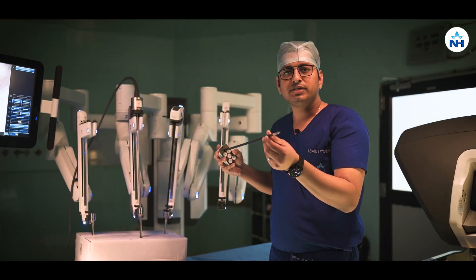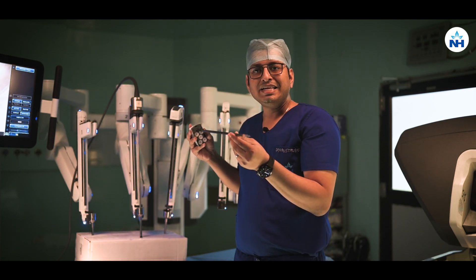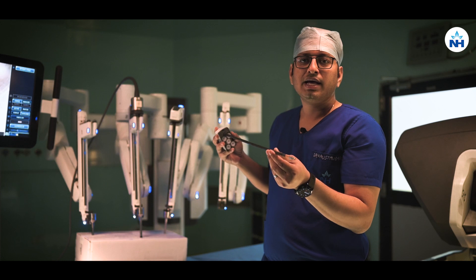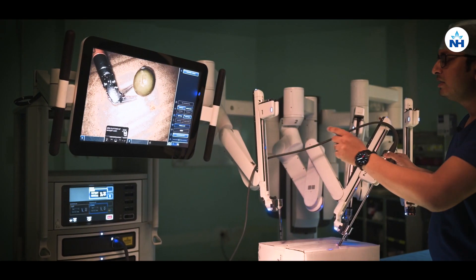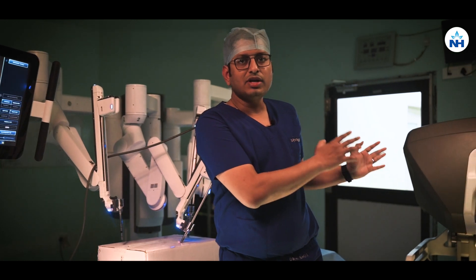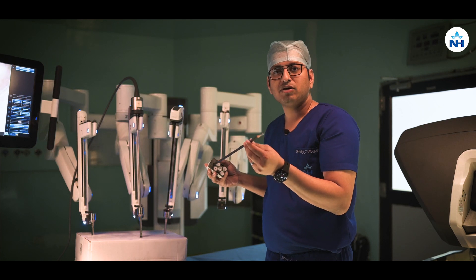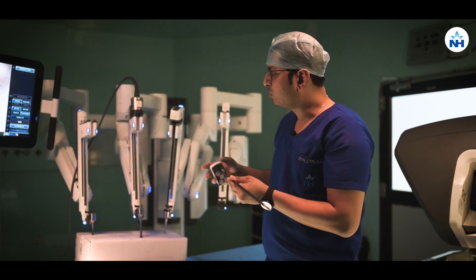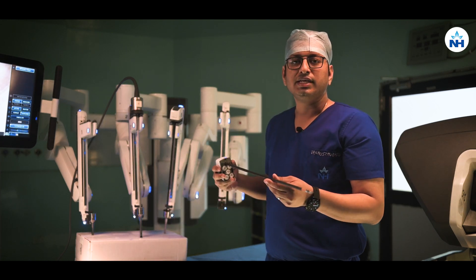With the help of these robotic instruments, especially with the endo wrist, we can reach any part of the abdominal cavity and operate on difficult organs. The camera is entirely controlled by the surgeon — he does not have to depend on any other person to operate it. We have different types of robotic instruments which go through these ports into the abdominal cavity, and the surgeon can operate with ease.